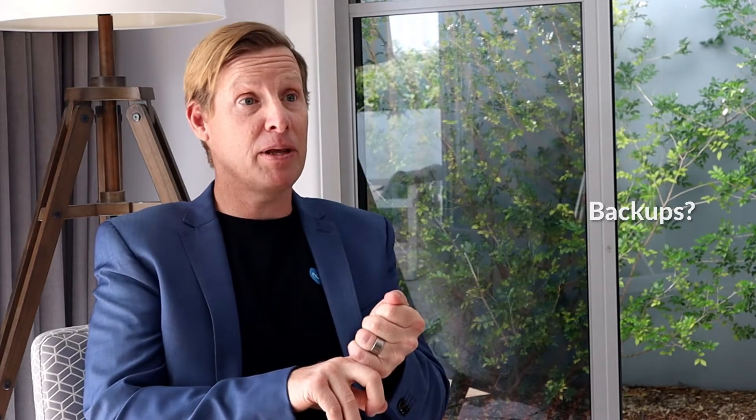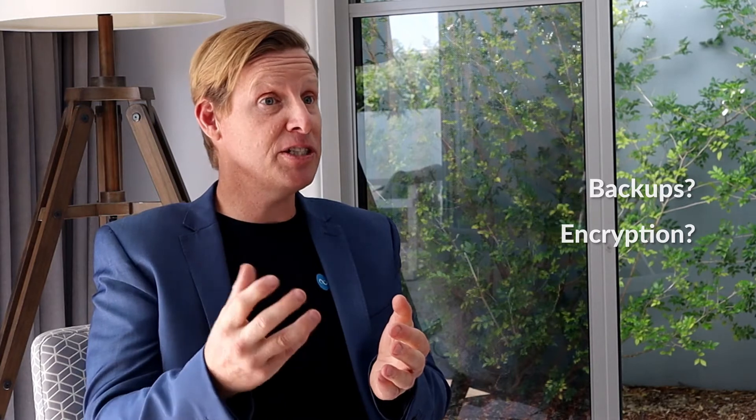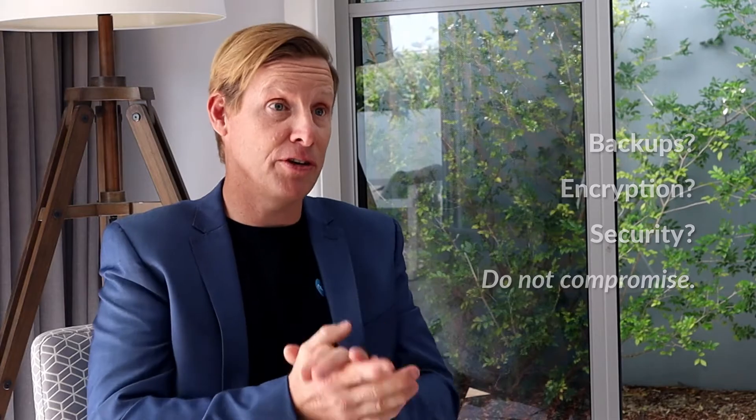When comparing practice management systems, you're going to need to have a look at backups — how often do they take place and when. Is the data encrypted at rest and in transit? And what about security — how is it secured and where is it secured? If you can't answer these questions, then the system you're looking at is not right for you.